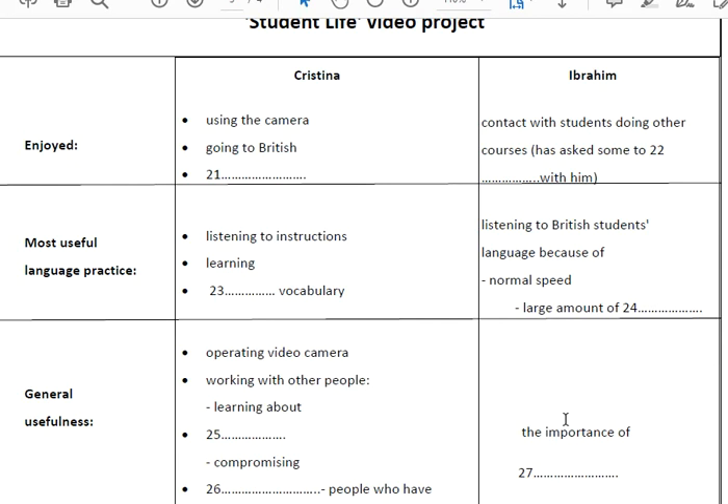I liked using the camera. Is it the first time you've operated one like that? Yes, it is. Well, the results were very good. I also enjoyed visiting one of the British students we filmed. I'd never been inside a British home before. What about you, Ibrahim? What did you enjoy? Well, for me, it was a very good chance to get to know students who are on other courses, because everyone in our group is studying English, and we don't usually have much to do with the rest of the college. Do you think you'll maintain the contact now? I've invited three of them to have dinner with me next week. Great — if you haven't decided what to make yet, they'll love trying Arab dishes. And of course, it's good for your English too.